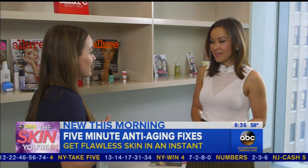Women have been obsessed over anti-aging for centuries, but it's getting younger and younger, and I think that's thanks to Instagram and social media. Everybody wants that perfect selfie. Everybody wants to walk around looking like you have an Instagram filter on your face.